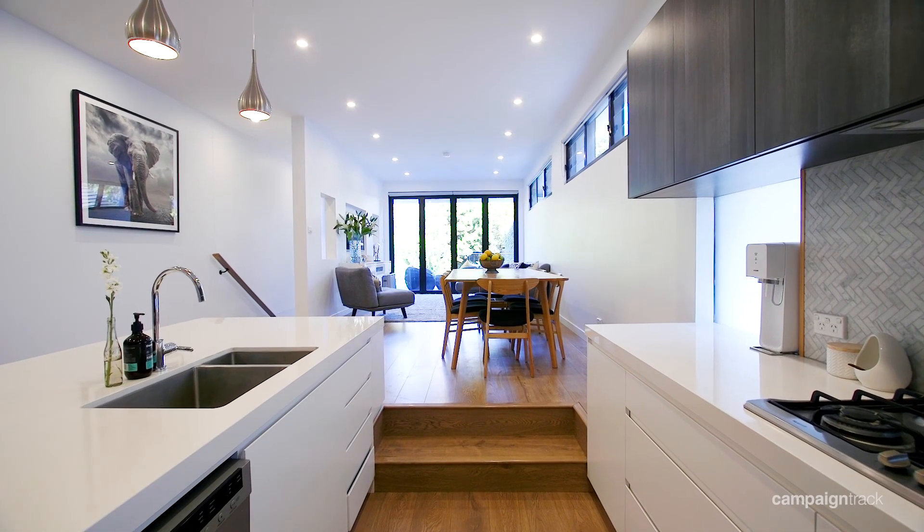Welcome to this beautifully presented, recently renovated five-bedroom home designed for the whole family to enjoy. 3 Hooper Street, Ramwick. This terrific property has so much appeal.